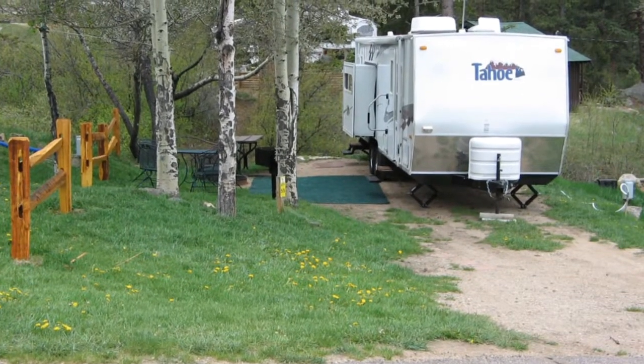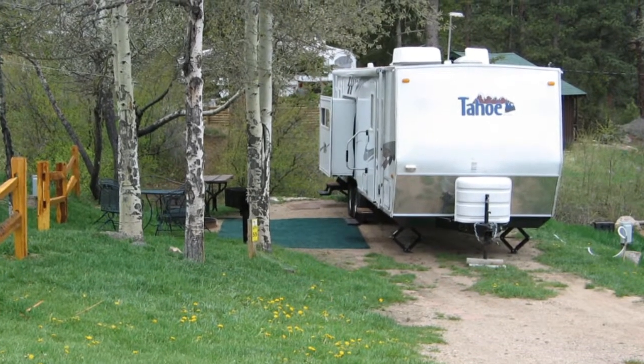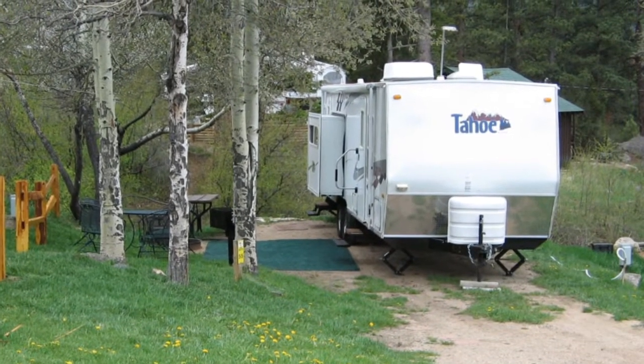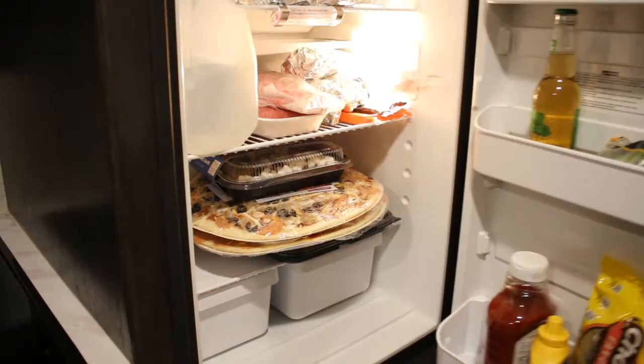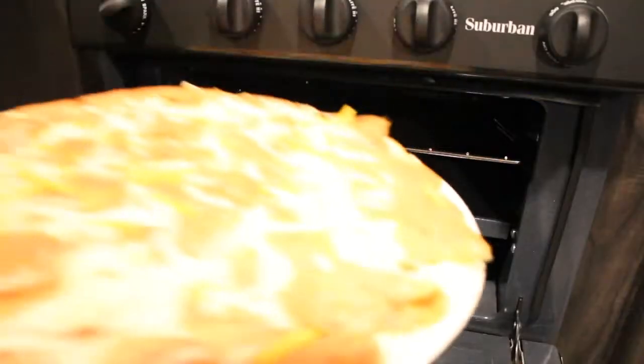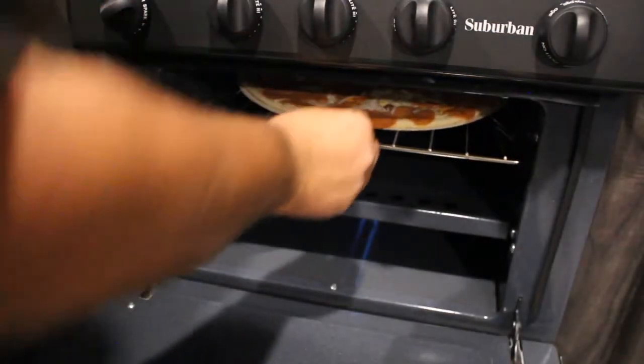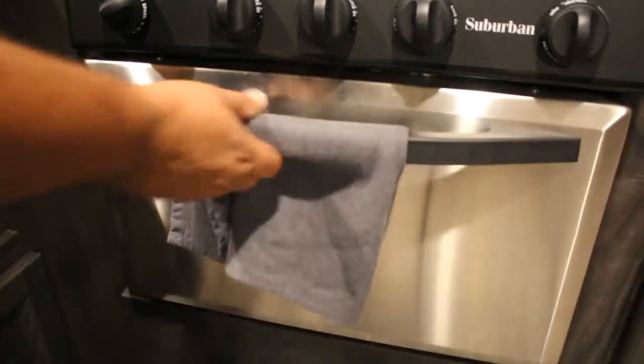If you want the RV experience but don't have an RV, no problem — they have an RV trailer with a bunkhouse that you can actually rent. Check out the links in the description for all that information. For the first night, I picked up pizzas from Papa Murphy's. One thing I love is that their large pizzas fit in your refrigerator and in your oven, and they come out perfect.